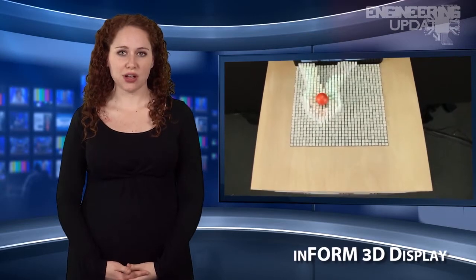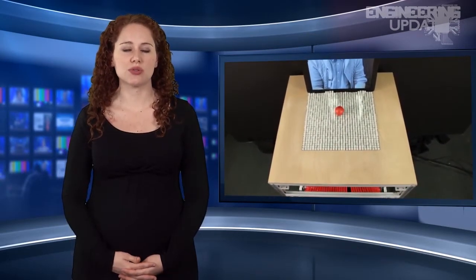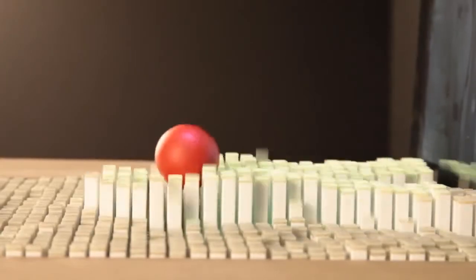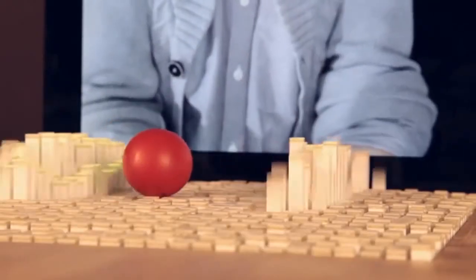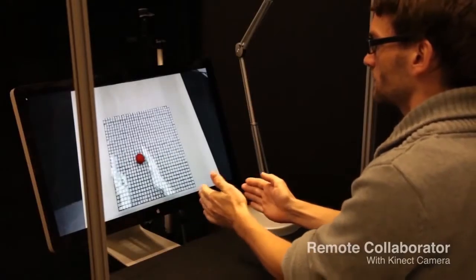MIT's Tangible Media Group has developed an exciting technology called the inFORM Dynamic Shape Display, which allows users to virtually reach through a display screen and manipulate physical objects that may be thousands of miles away. A Kinect sensor and projector extracts 3D input through analyzing the user's hand movements. A 30 by 30 grid of one centimeter square motorized polystyrene pins makes up the 3D display unit.